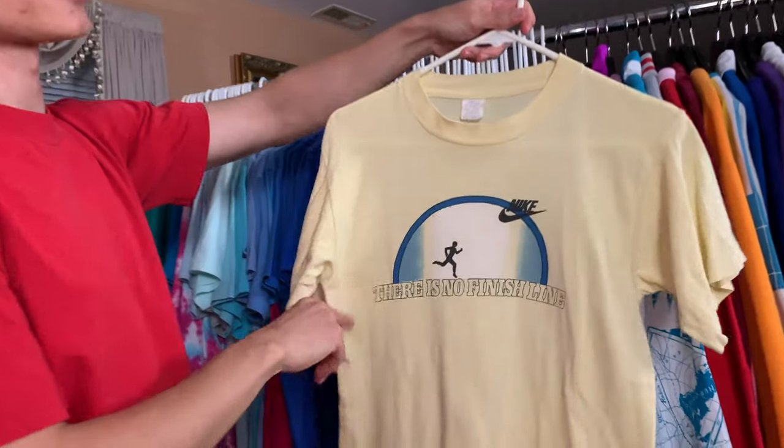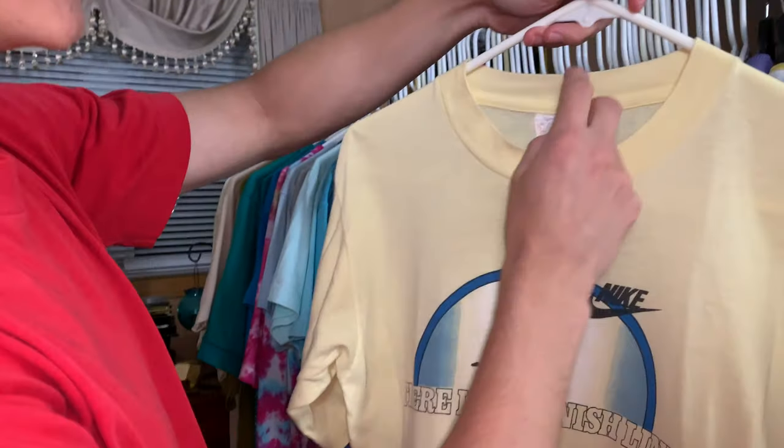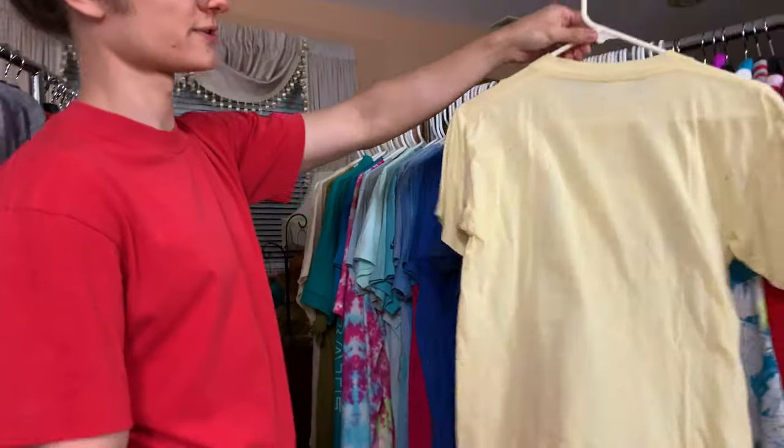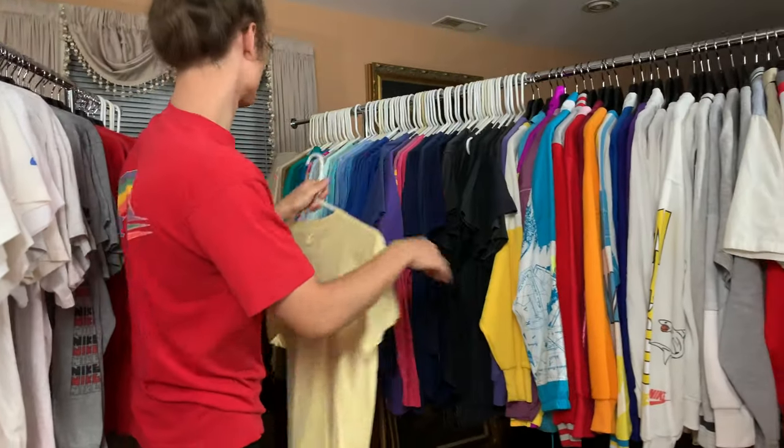'There is no finish line' — another one. I believe this one was made in Italy. Yeah, this one's made in Italy. It's got a few holes on the back, but it's still really cool. The color is great.